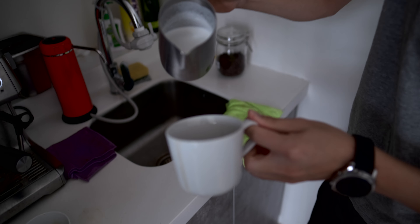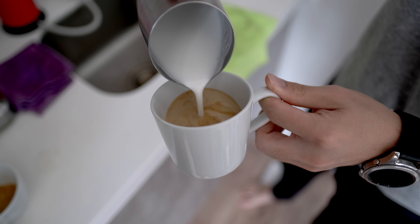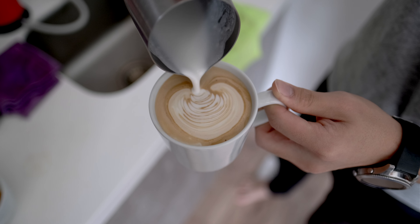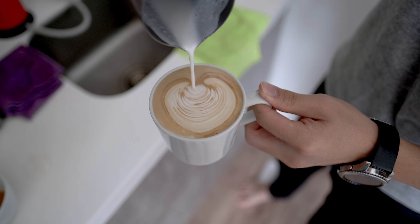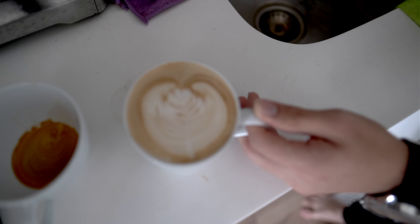Hell of a latte, y'all — you're welcome to school me in the comments. Nice, that's good.